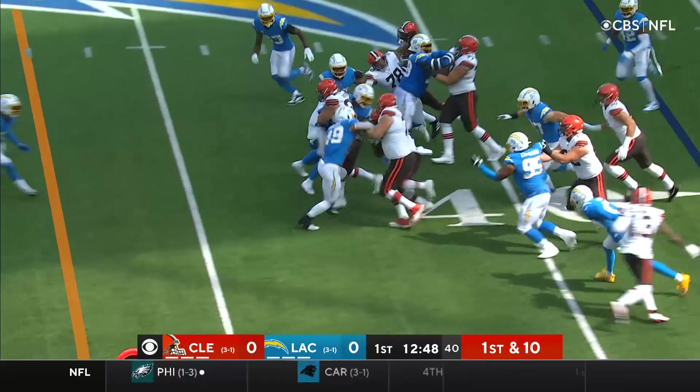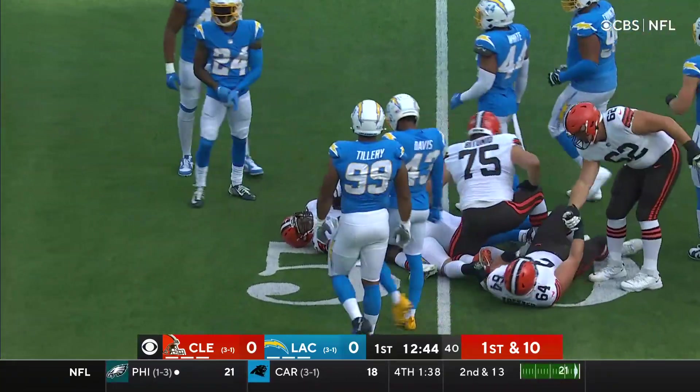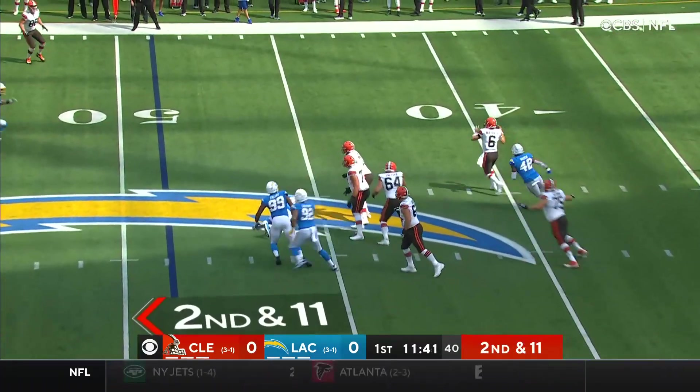First and 10, Chubb again. And to block, they go with Petonio. Look at him! Plow! By midfield! A lot of the passing game the Browns utilize — nakeds and bootlegs — and so you have to be concerned with that as well.